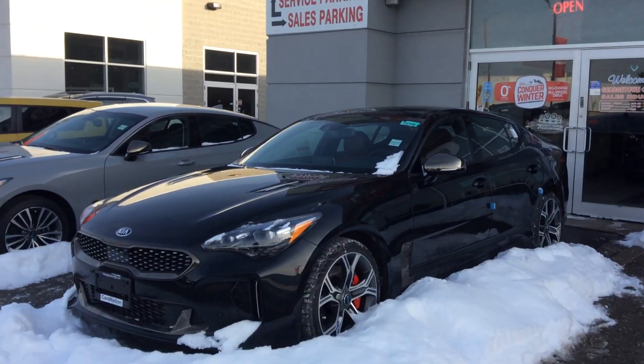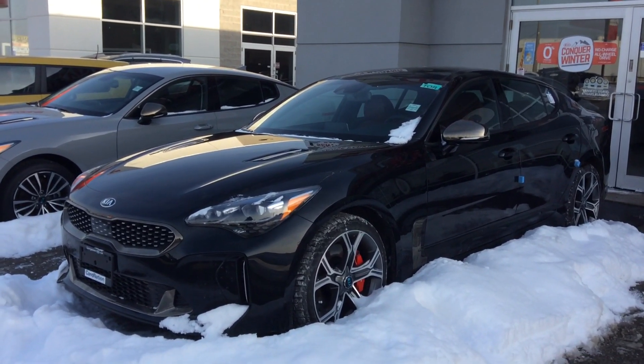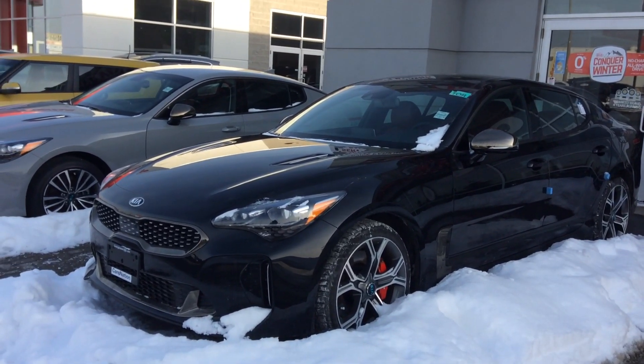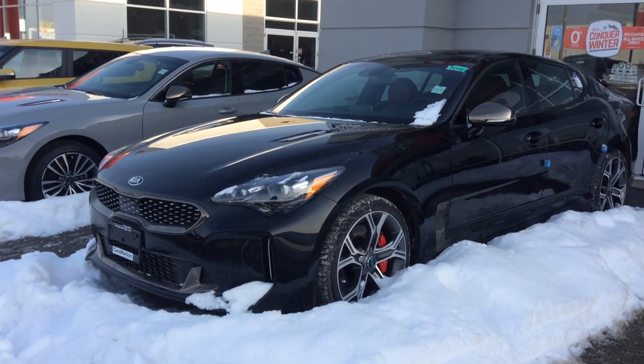Hi Talon, good afternoon, this is Chris here from Georgetown Kia. I just wanted to put together a sweet and short video for you on the beautiful 2019 Kia Stinger GT Limited. This is the black with the red interior — I will show you shortly how beautiful this interior is. This car just got delivered to us about four or five days ago.